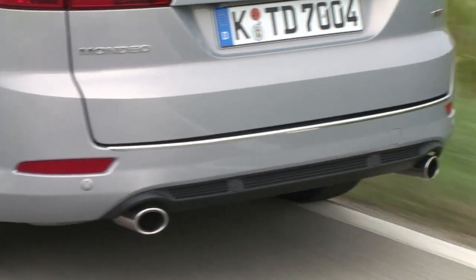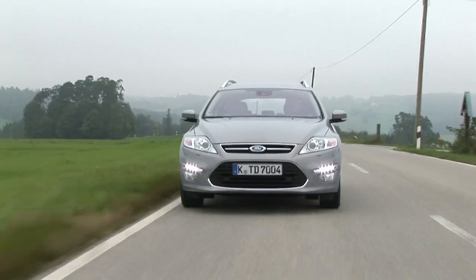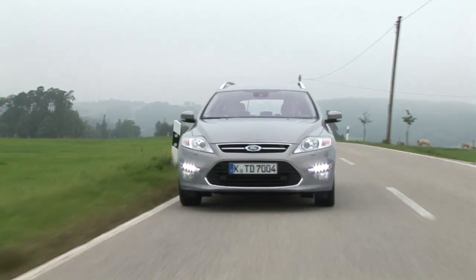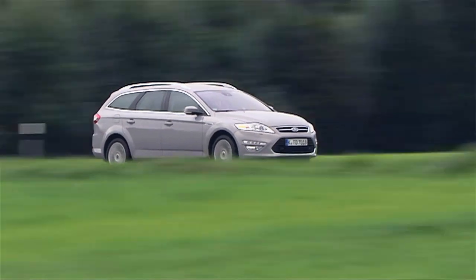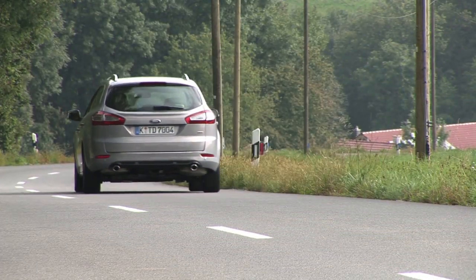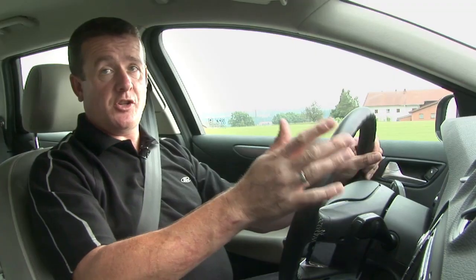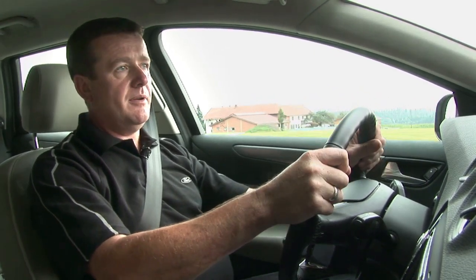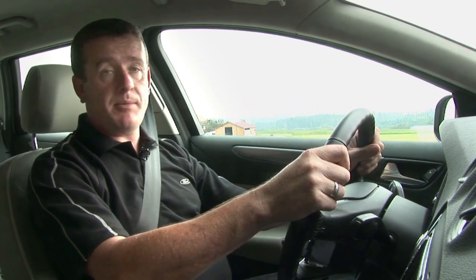Which leads us to Ford's Lane Departure Warning system. This, just like Driver Alert, uses that tiny mirror-mounted camera to read the road ahead. Lane Departure Warning is designed to prevent accidental lane straying by monitoring the lane markings. Now if it detects you're about to unintentionally veer offline, it vibrates the steering column. In practice it feels like you're driving over a rumble strip.